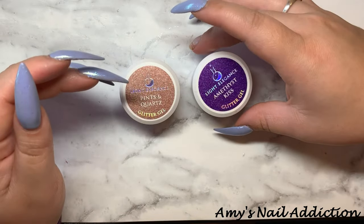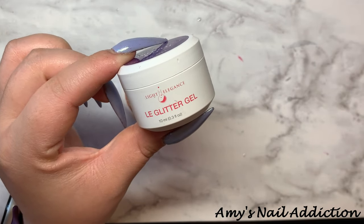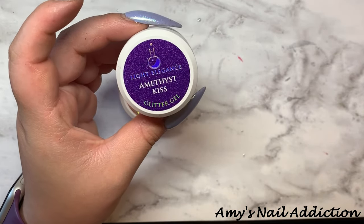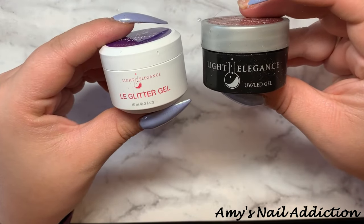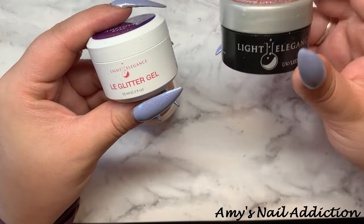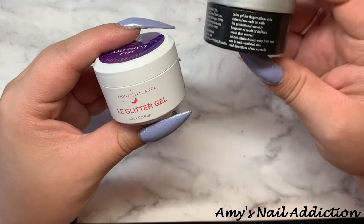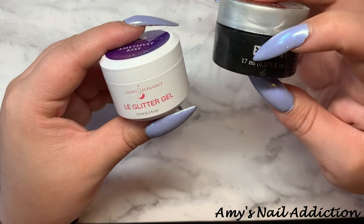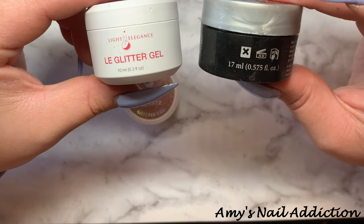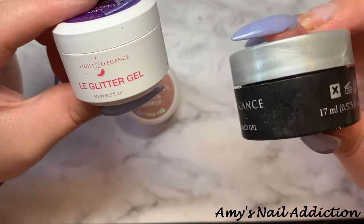That kind of leads me into my discussion of their new packaging. This is the new packaging for Light Elegance glitters — they are a white matte jar. They still have the big label on the top compared to the black jars with the silver lids. They are a little bit smaller; these are 10 milliliters. And the old ones are 17 milliliters, so these are quite a bit different. There is a price difference though — these are cheaper than what the old ones would run.